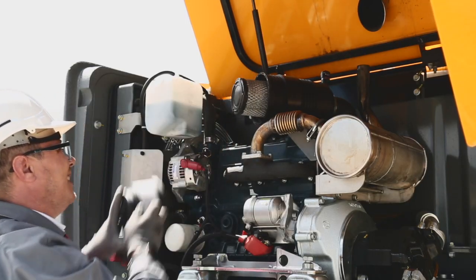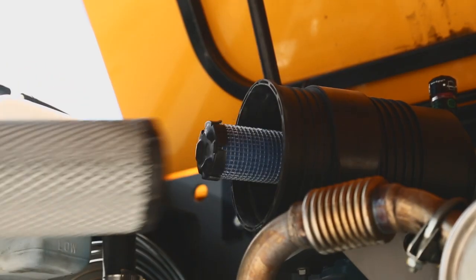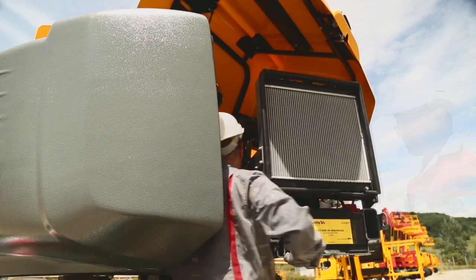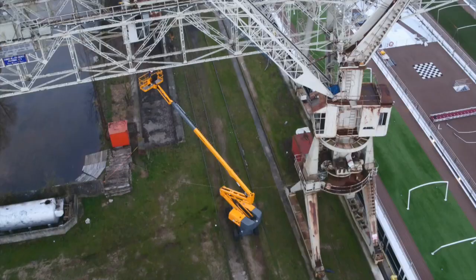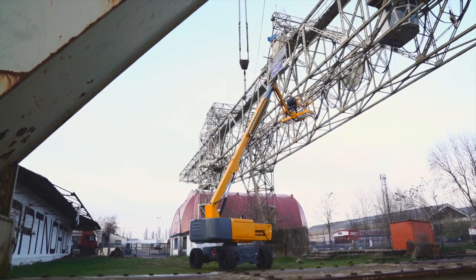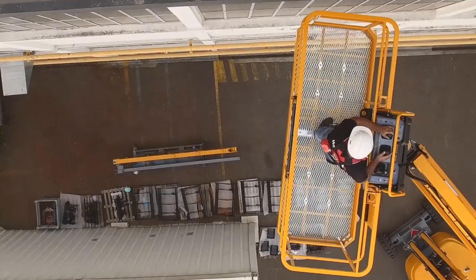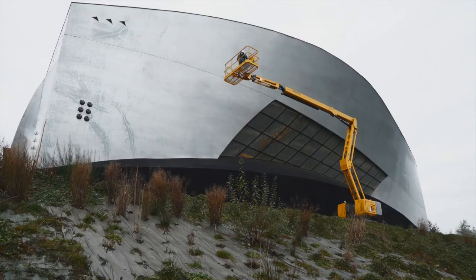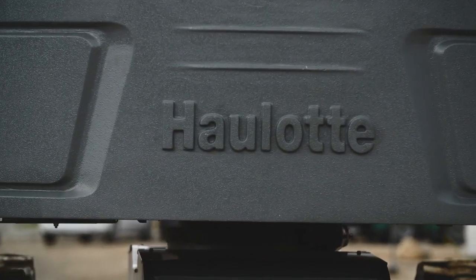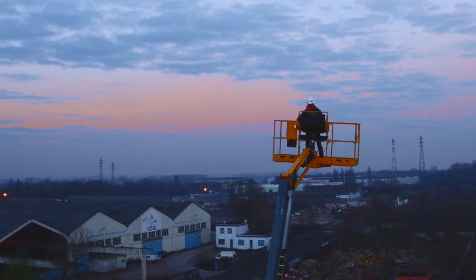Haulet booms are designed for easy maintenance. To ensure quick repairs, components requiring regular maintenance are easily accessible. The performance and consistency of Haulet RTJ models simplify your workday.